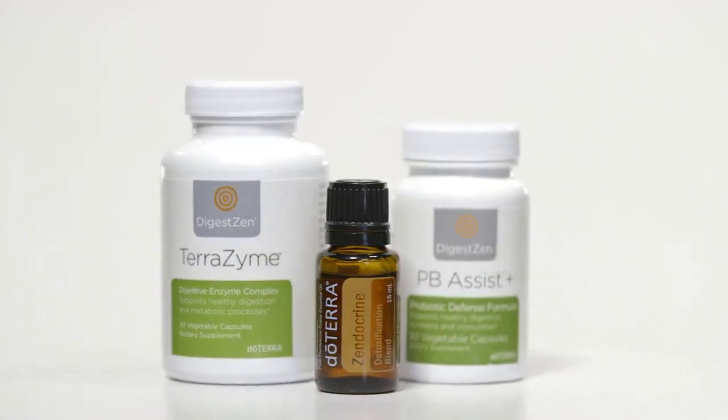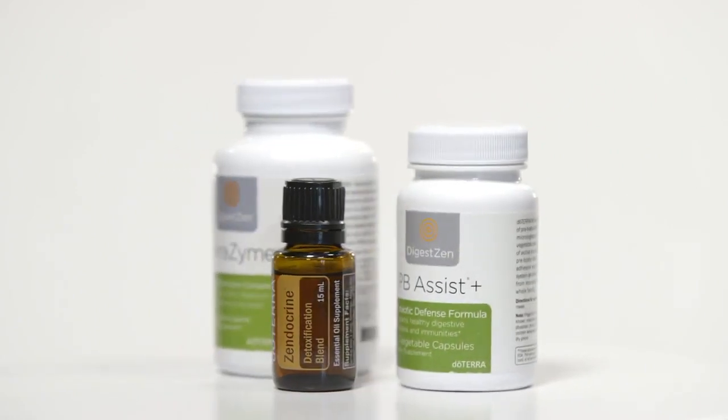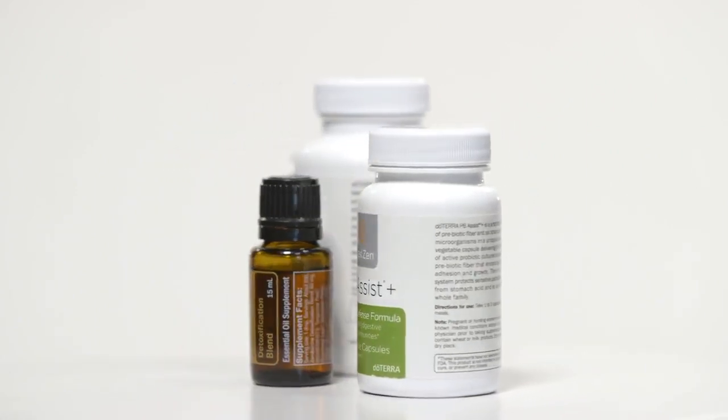PB Assist Plus helps maintain healthy microflora and digestive balance. These supplements can be incorporated into your normal routine and are a key to this cleanse.